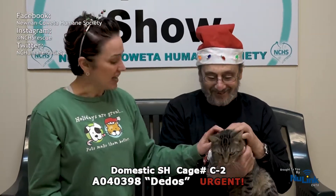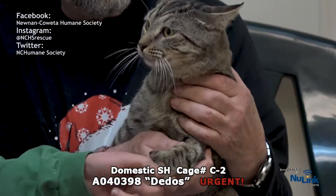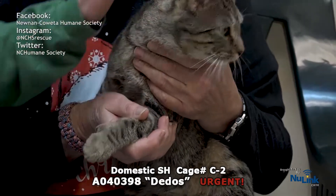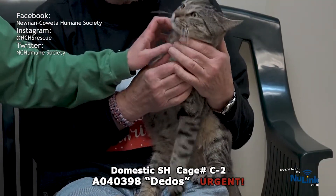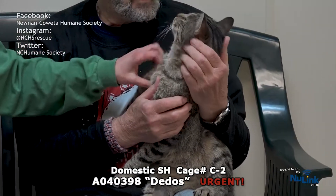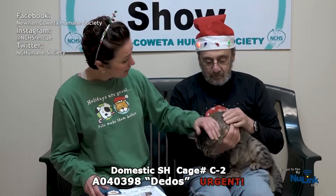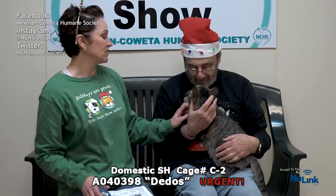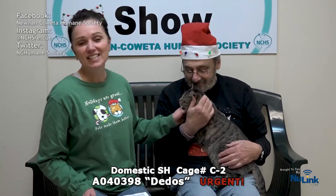This is my friend Dedos — my hunk of love. Isn't he handsome? Dedos is Spanish for fingers, and he is actually a polydactyl — he has got thumbs! He is a healthy boy, estimated to be about three years old. He's been here since October of this year. He is already neutered, so he can actually go home today. He's hanging out in his cat condo, which is C2. Back in October, he was a stray from Highway 29 South — no collar, no ID. He just loves affection. I bet he'd be a great lap cat. Please hurry on down and help save Dedos.